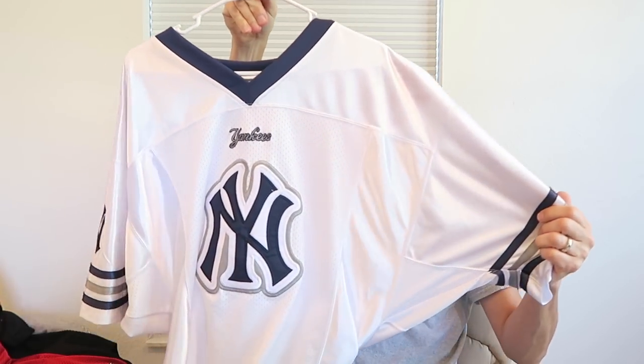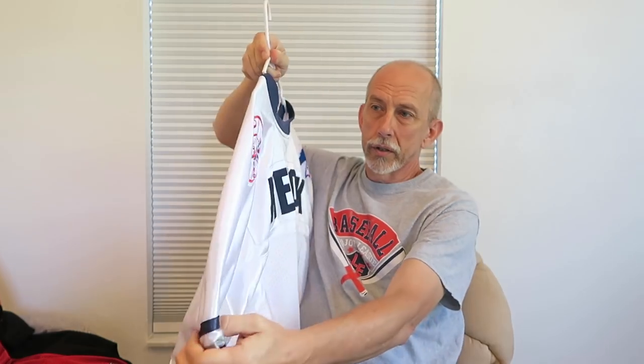To get started with the jerseys, the first one is a hockey-style jersey done with the New York Yankees. It's got a nice Yankees patch on it, New York, the American League symbol, but it's a hockey jersey.